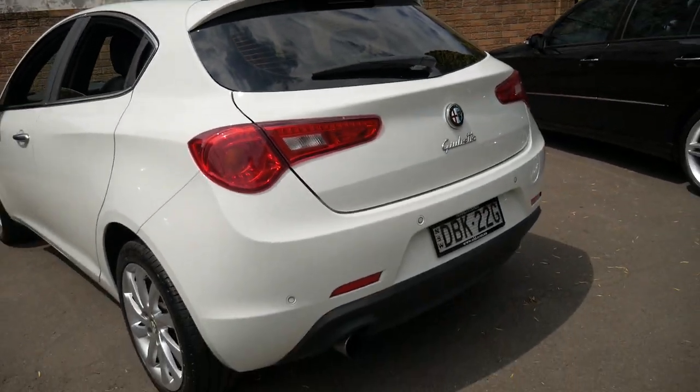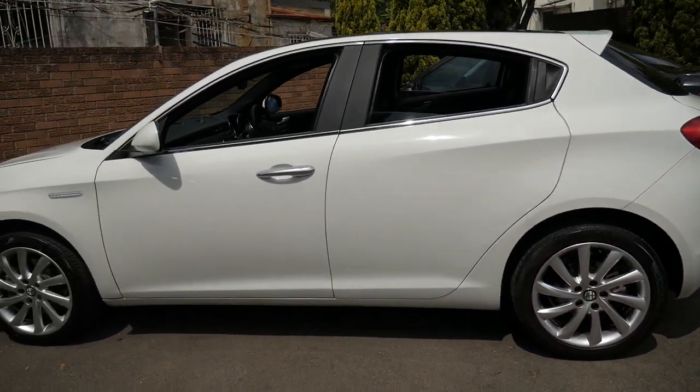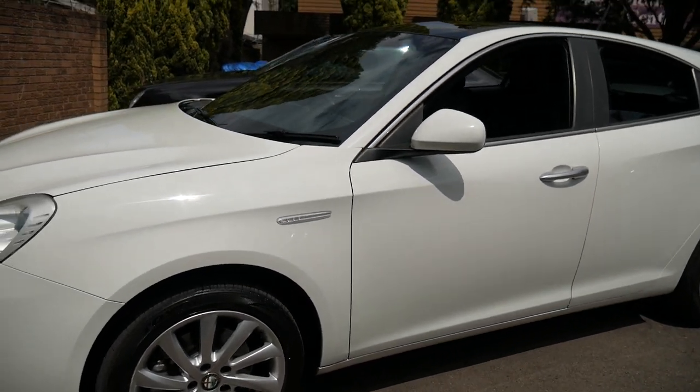Tinted windows, and just a very good little car. Whether it's a first car, getting around town, or even at speed on the freeway, this car actually drives very well.